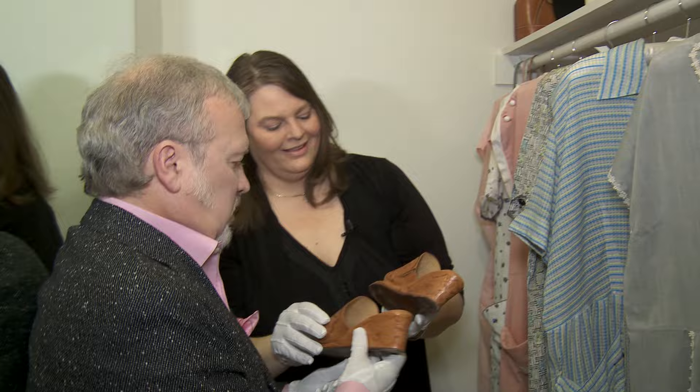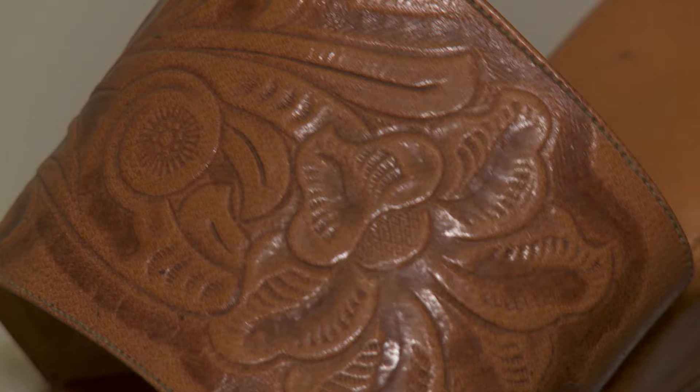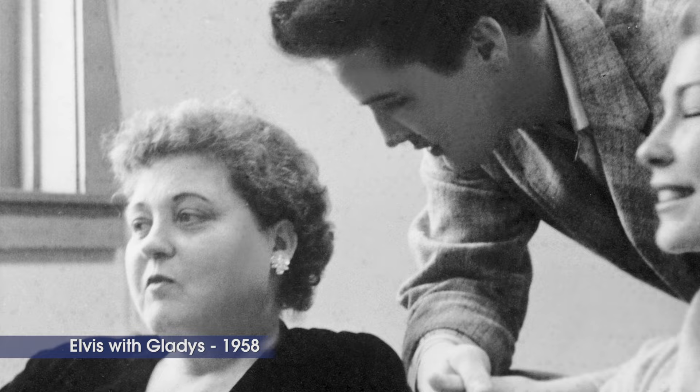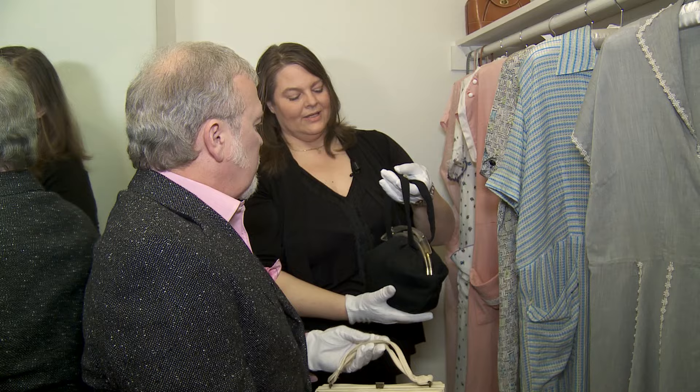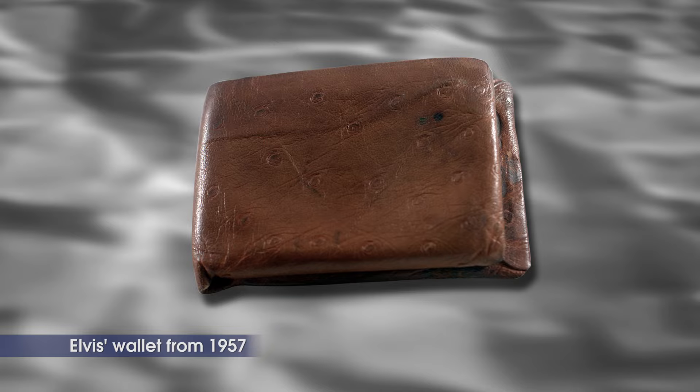And then we have her shoes up here — little wedges, again very well-worn, nothing very elaborate or expensive. So special for Elvis to have kept this. And then her purses, her little dainty purses. A lot of these, when we found all of this stuff in the attic, it was still stuffed with wallets and belongings. In fact, in one of the purses, we found Elvis's wallet from '57, as well as a Vernon wallet.